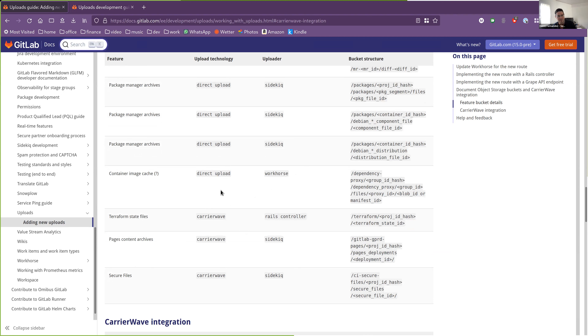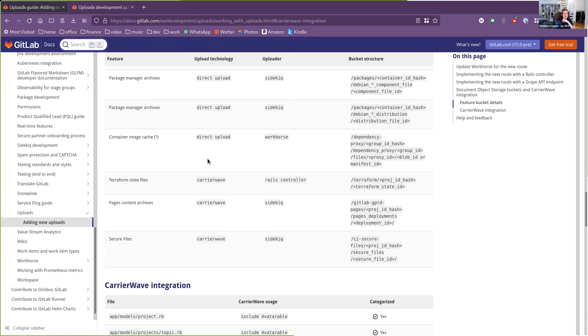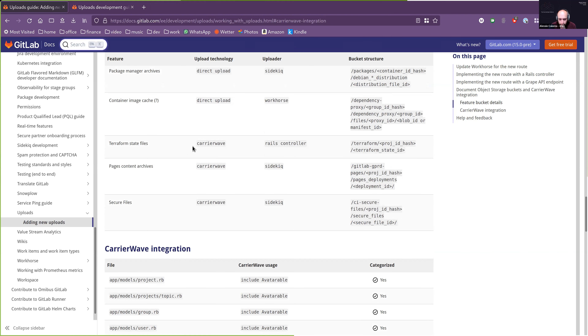The dependency proxy cache caches blobs and manifests from container images — I'll fix that row too. Rather than fixing things piecemeal, let's have David open an MR with these changes and assign the rest of us as reviewers so we can all contribute fixes collaboratively in a single MR.